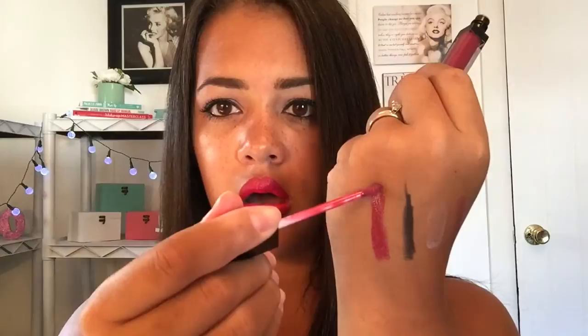Last but not least from ipsy, Akari — this is a lip gloss in the color Merlot. Look how pretty! I love this color, I've actually been looking for a color just like this. This is another full-size product — hello ipsy this month!